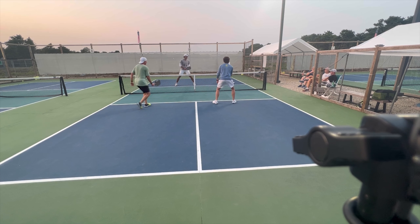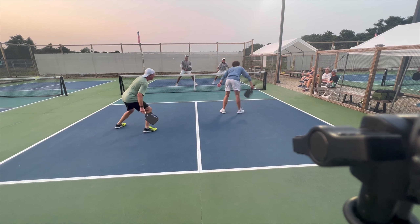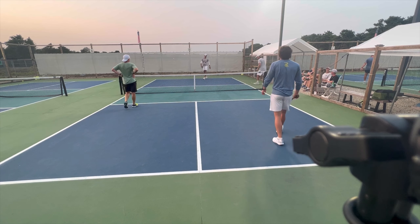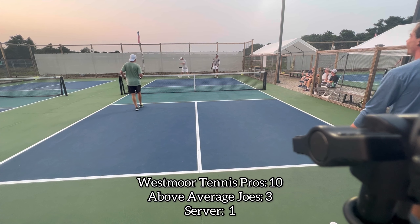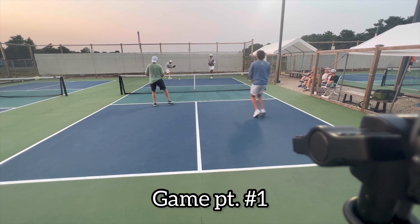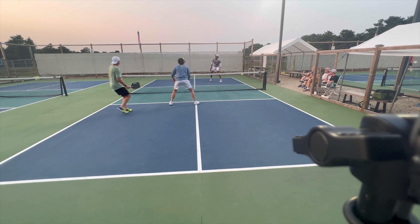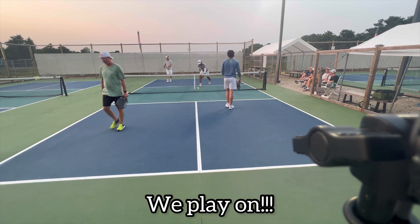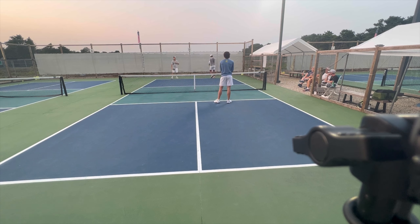Good cross-court dink battle here. Stay disciplined Demi — good hands, gets it at the feet. Three or four balls at the feet — you're gonna win a lot of points playing like that. Sometimes when people get a higher ball they hit it so hard it travels past the kitchen and gets higher on the opponent's body. Decelerate a little bit, don't hit a hundred percent pace — add a little spin, put it at your opponent's feet and you'll usually get another high ball at worst.